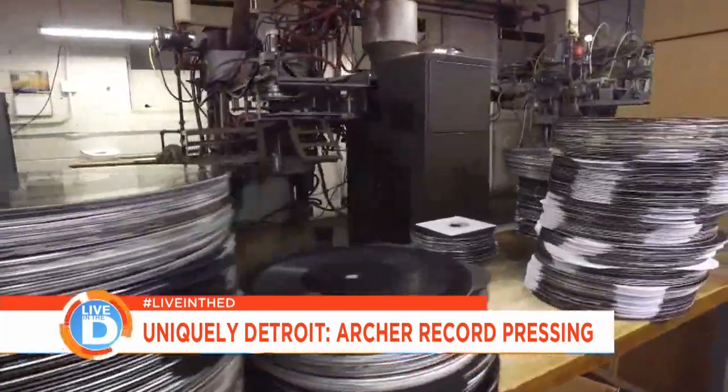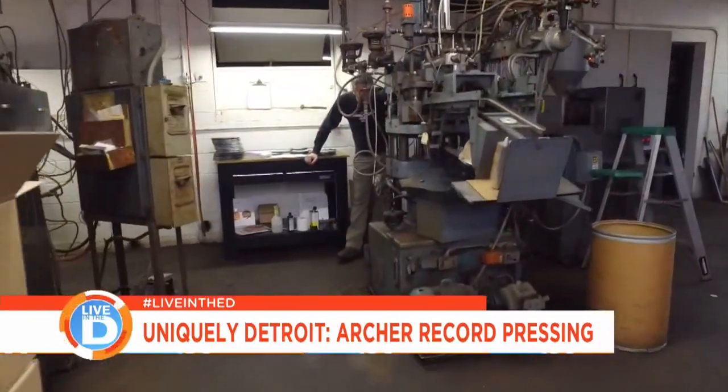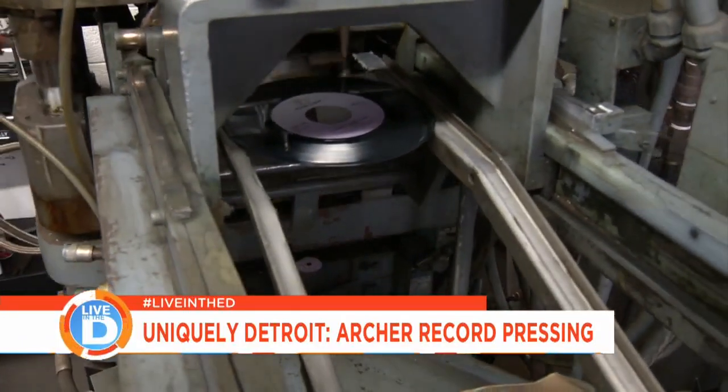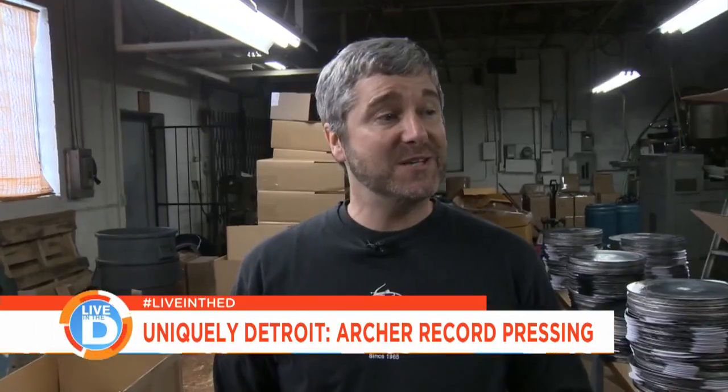Back in the mid-'80s is when CDs started overtaking vinyl, and vinyl really started to decline, and everyone said vinyl is done. As the bigger plants went out of business, the people that still wanted vinyl had to find a place to get them made. So we were still here to fill that niche. That's one of the reasons we've been able to hang around — we're at the right size that we've always managed to stay busy.